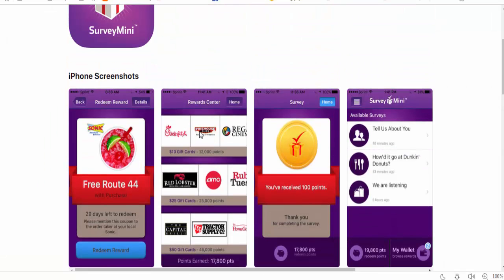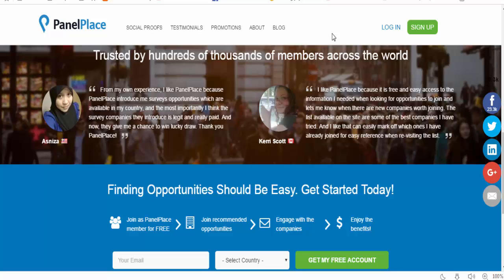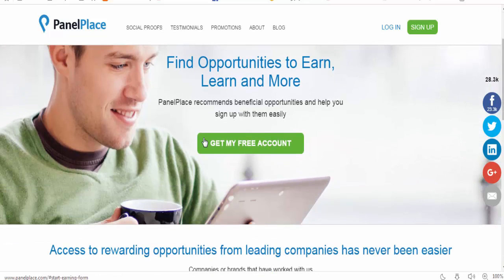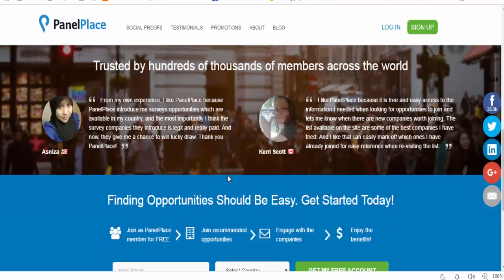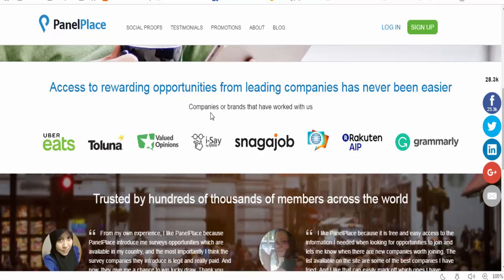Survey Mini can also be used on iPhone. Number two is Panel Place — a trusted site for mobile users to find opportunities to earn, learn, and more. Panel Place recommends beneficial opportunities and helps you sign up and earn. It is one of the best sites for surveys.